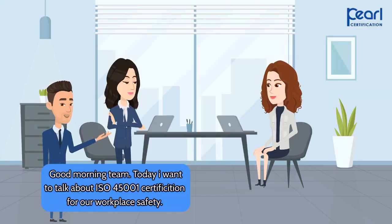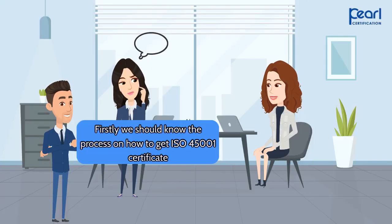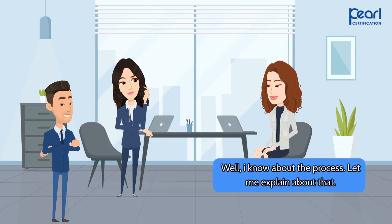Good morning team. Today I want to talk about ISO 45001 certification for our workplace safety. Any ideas on how we can do this? Firstly, we should know the process on how to get the ISO 45001 certificate. Well, I know about the process. Let me explain about that.